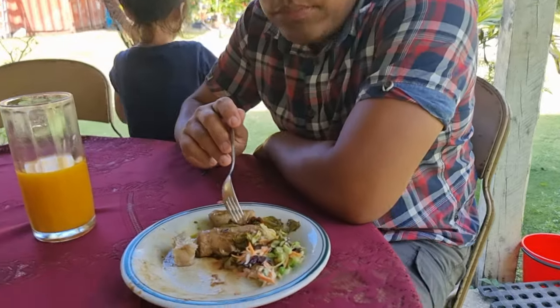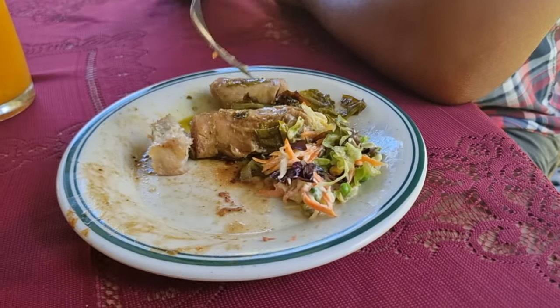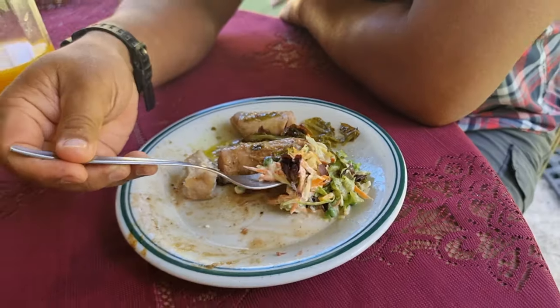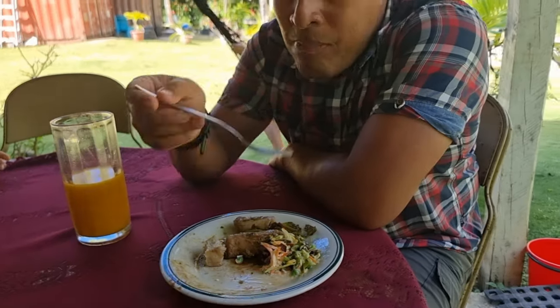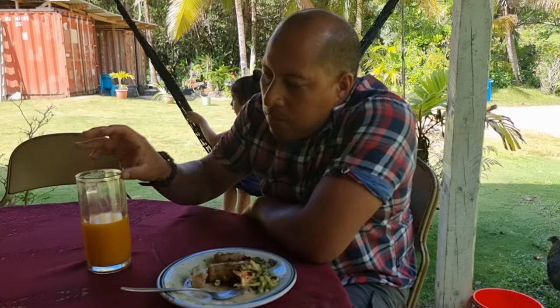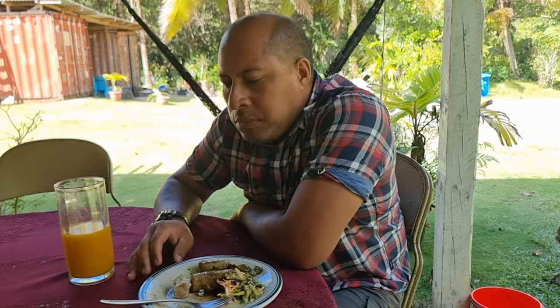This is what I've got left — we'll save it and continue on with it for dinner tonight.